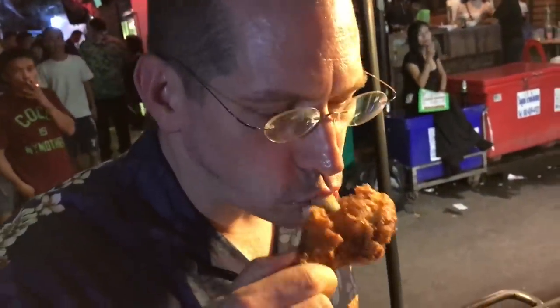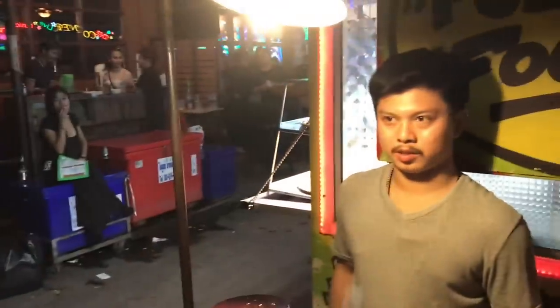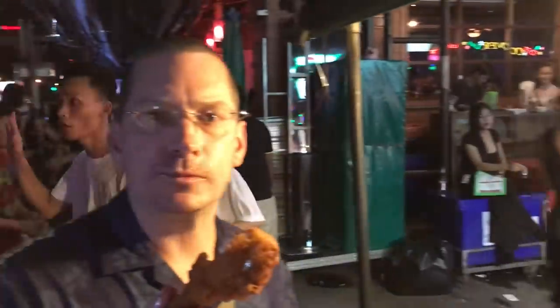Welcome to Bangkok Fried Chicken Symposium. I'm Austin, and today we try some Bangkok fried chicken. It's crispy, it's salty, it's meaty, and it's a little bit better than KFC. Thank you for stopping by Bangkok Fried Chicken Symposium. Let me know what you think about fried chicken. See you next time. I'm Austin. Good night.